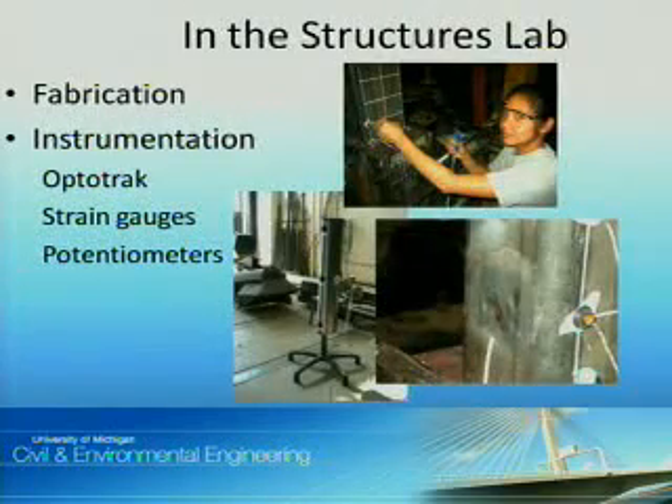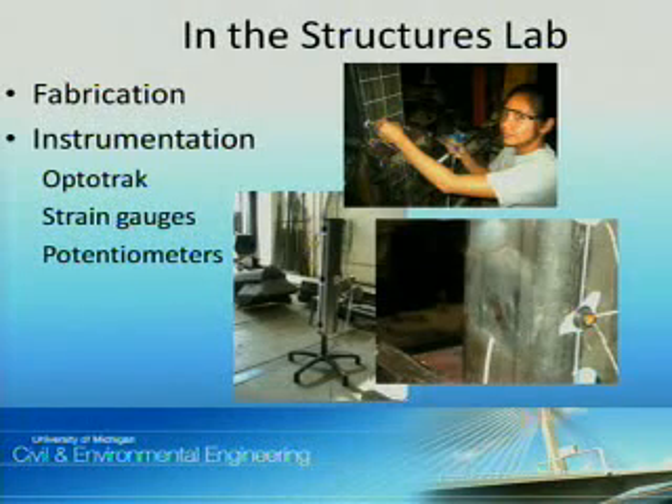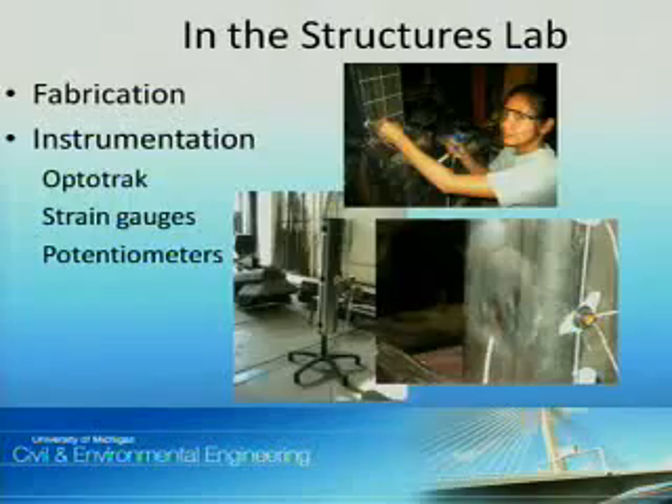In the structures lab, I worked on fabricating, which involved marking steel to be cut or boring holes with a drill press. But I spent most of my time instrumenting the test setup, using equipment called OptiTrack, which tracks markers — which you see me here attaching to the beam — in three dimensions. I also attached strain gauges, which use current to determine small displacements, and potentiometers to gather additional information about displacements.